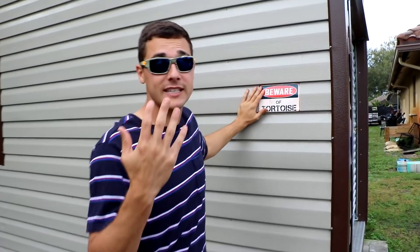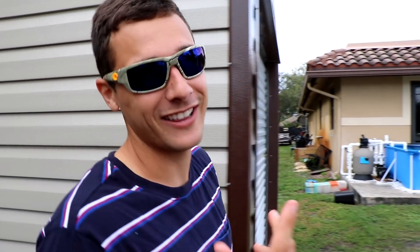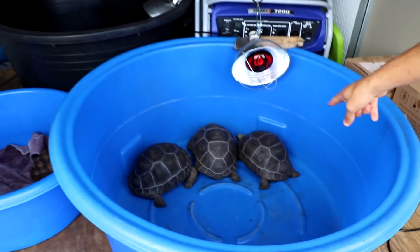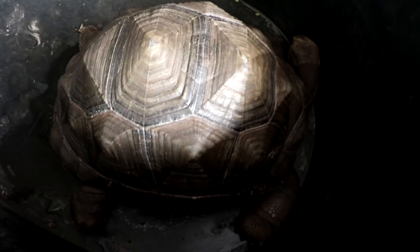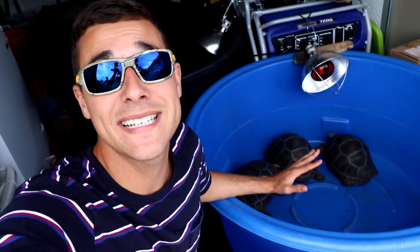Remember, these guys are vicious animals — beware of tortoise! They're not that vicious. Oh hi babies, look at them! We have a little beautiful baby buddy right there. Hello Shelly, hi — you're so big!